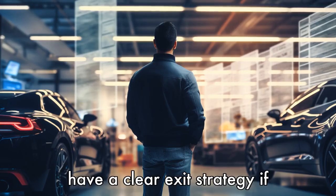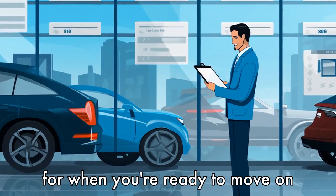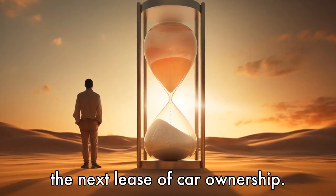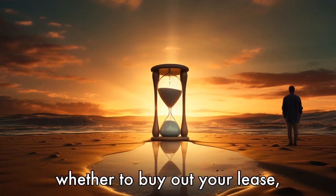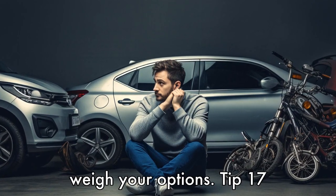Tip 15: Have a clear exit strategy. If you're considering buying out your lease, have a plan in place for when you're ready to move on from the vehicle, such as selling or trading it in. This will ensure you're prepared for the next phase of car ownership. Tip 16: Understand that time is on your side. When deciding whether to buy out your lease, remember that you're in control. There is often no need to rush a decision, so take your time to weigh your options.